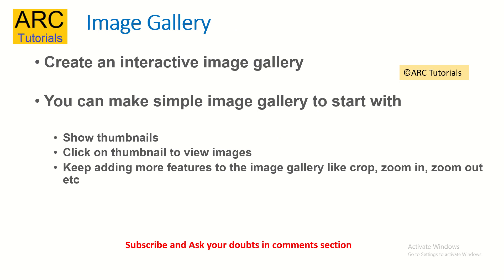The next thing you should try is creating a simple interactive image gallery. Take an array of images and display them. When you click on an image, open a modal window or pop-up that shows the enlarged image. Once confident, extend it by adding more functionalities like a cropping effect, zoom in, zoom out, download, etc.